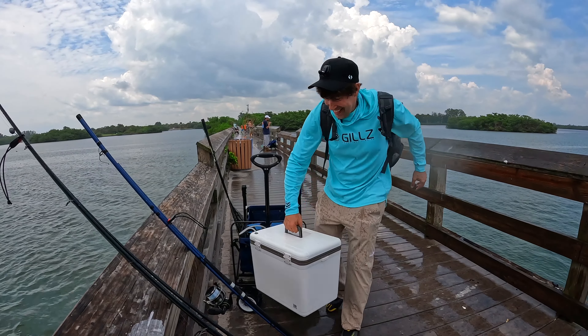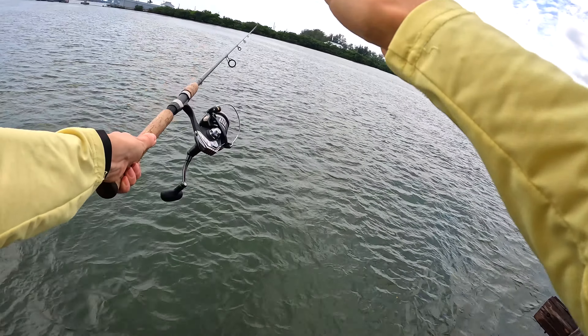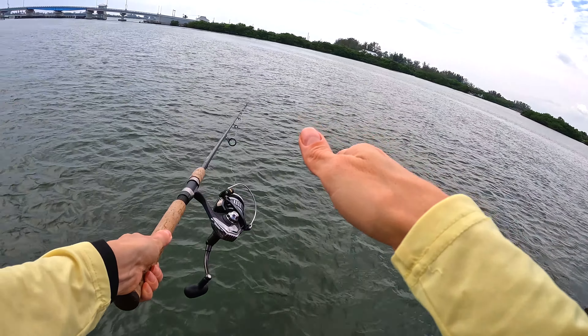One thing we learned on the Gulf side is that the shrimp are kind of small. In the summer months the shrimp are actually smaller, and when winter comes they get a little larger. So you're dealing with smaller live shrimp, but it still works. I use it on a sabiki rig — cut them up to catch small pinfish for use as bait for larger fish.